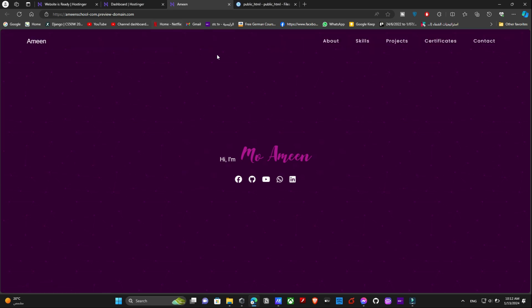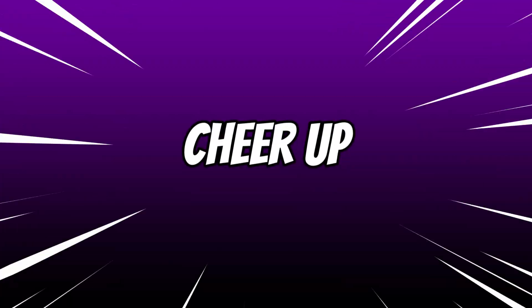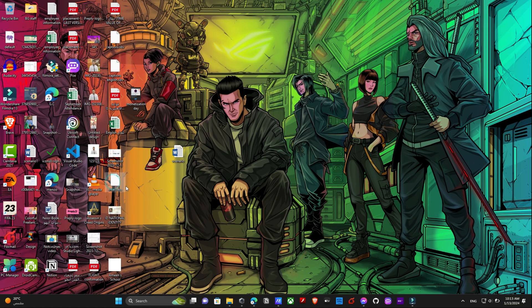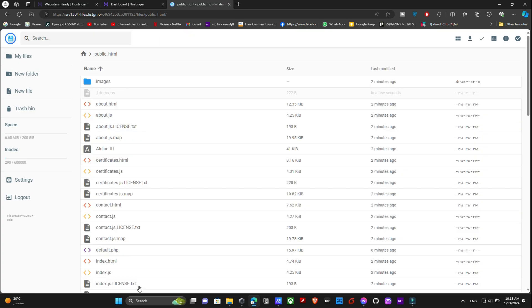Unfortunately, this won't be enough if you have multiple sub-pages linked in your website, like main menu links, About, Projects, and things like that — they will not work. The solution is to add a file called .htaccess, which you'll find linked in the description and also on Stack Overflow. To understand why this problem occurs, I don't want to make this video too long, so you'll find that explanation in the description below as well.